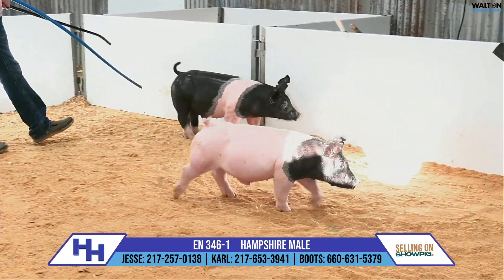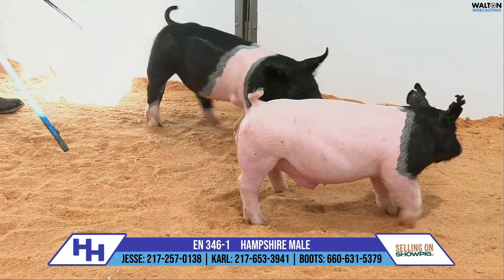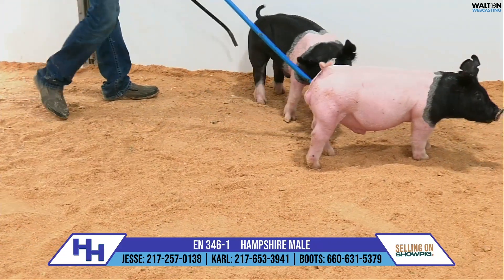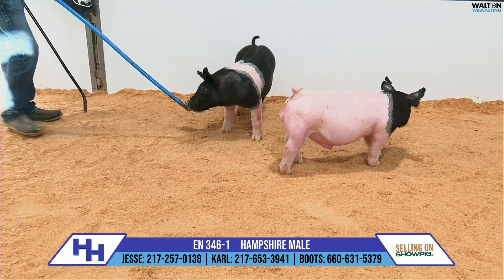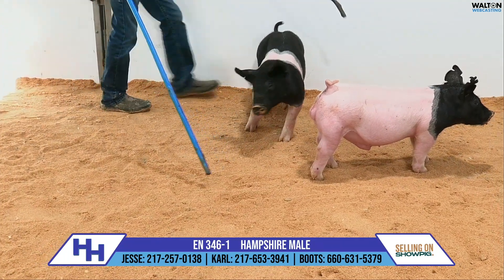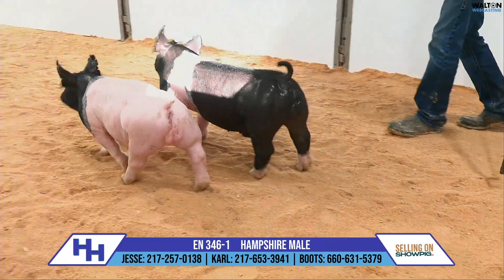Those pigs have fed well in the early going. The champion boar there came to Kansas City, the reserve boar at Denver — those were both 345s, and a couple of those gilts at San Antonio that did well were also 345s. So neat pigs. I like where this one's at in particular relative to his pedigree and relative to his size on this 346 litter.